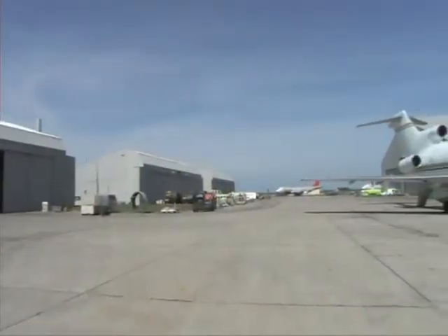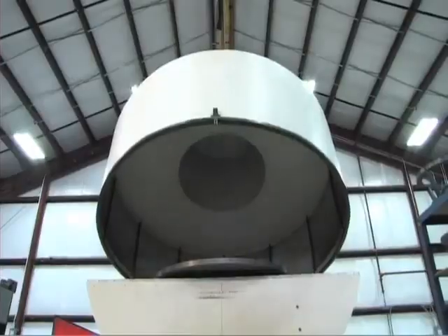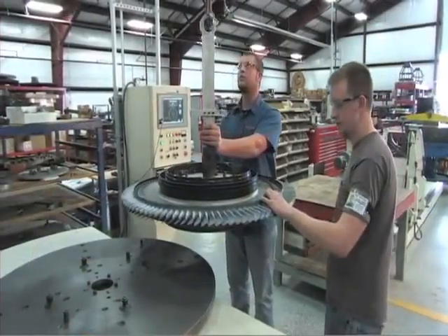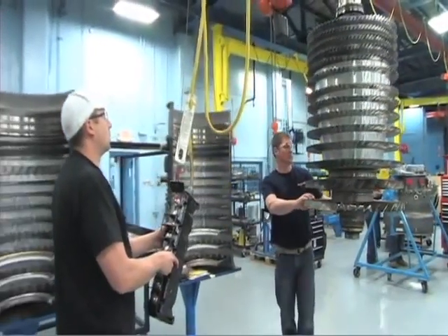We have five hangars and 56 acres of ramp space. We do everything from overhaul, M check, C and D check, all the way down to A checks, drop-ins, and hospital visits. Pretty much anything that happens to a 727, 747, 757, or 767 — we can handle it here. We have a Class 4 airframe rating, which allows us to work on any type of heavy transport category aircraft, and a Class 3 powerplant rating, which allows us to work on any type of powerplant on these aircraft.